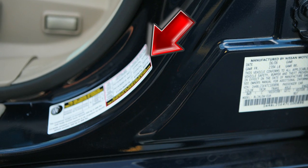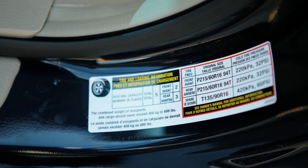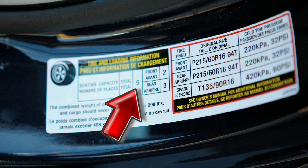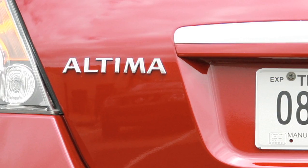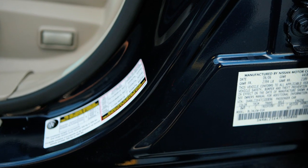The tire and loading information label provides important information at a glance. It lists proper tire size and pressure. It also gives the maximum number of occupants for your vehicle and its maximum load capacity. Please check your owner's manual for the location of the tire and loading information label on your vehicle.